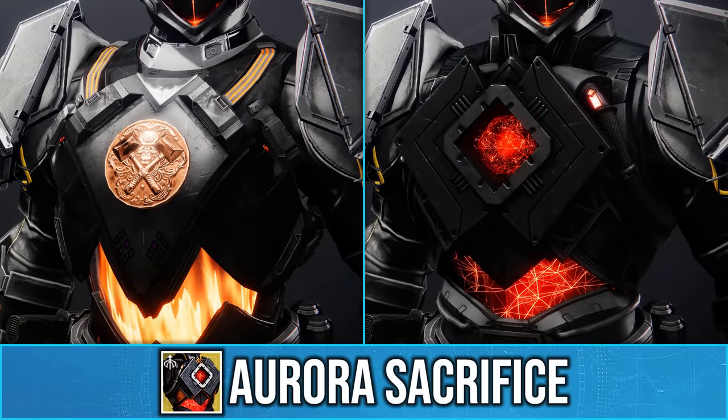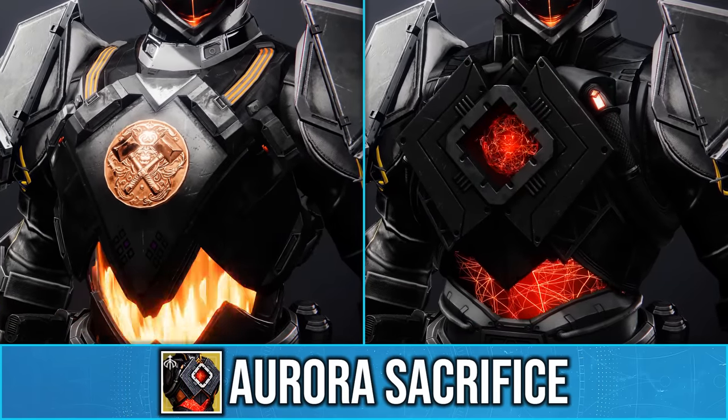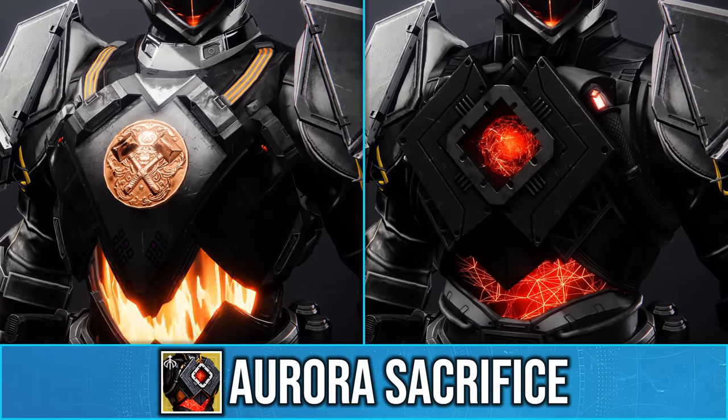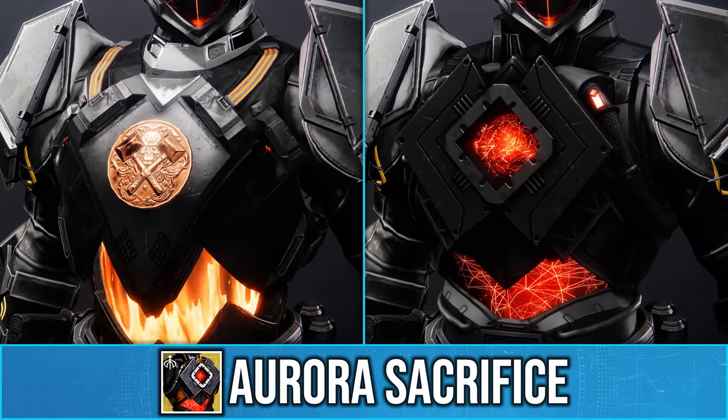For any of you wondering, this exotic ornament will be sold for 1,500 Bright Dust at some point during the season, so make sure you are subscribed as I will let you all know when it's available for Bright Dust.